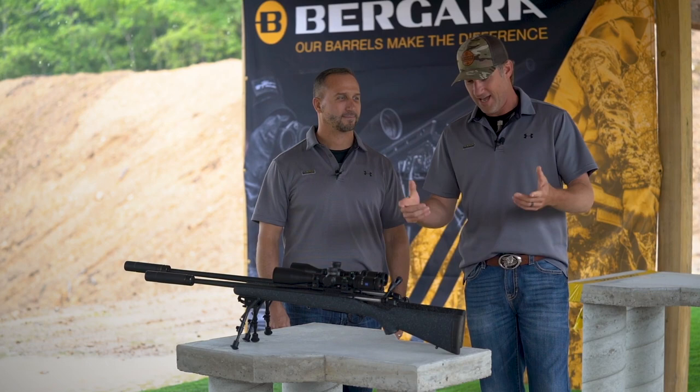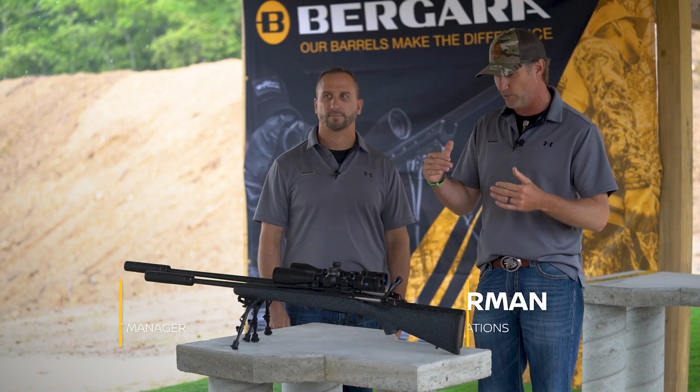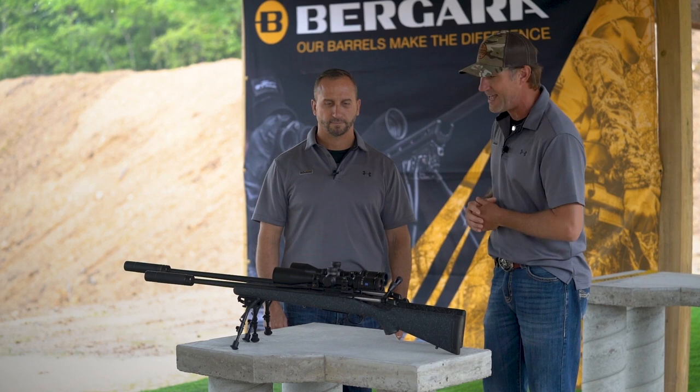Hey guys, we're here in Spencer, Tennessee on location for the Bergara Experience. As you guys are well aware of, we have a Ridge rifle in our lineup for the last couple of years, but for 2019 we have a new Ridge — the Ridge SP, or Special Purpose.